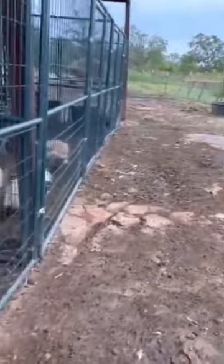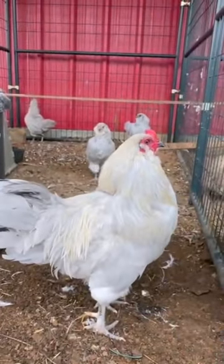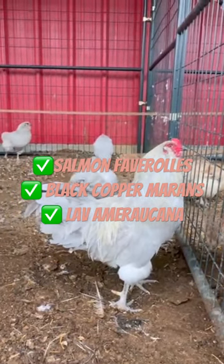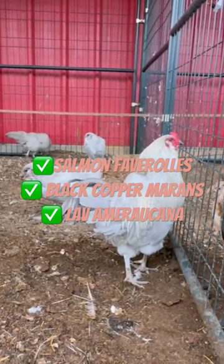Let me introduce you to some of our roosters and our hens. So these are from my breeder pens. You're going to see lavender Ameraucanas right here. We also have salmon Faverolles and black copper Marans over here on this side of the farm. On the other side, we have a couple different olive egger pens. We have a crested cream Legbar pen. Those are for colorful assortments of eggs.